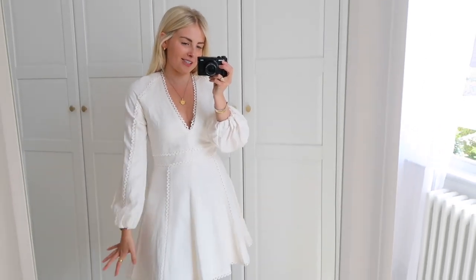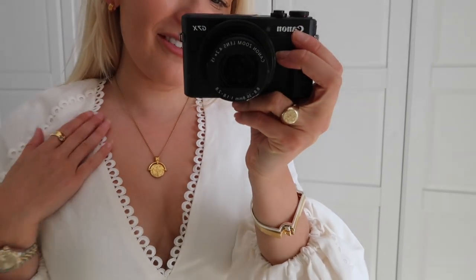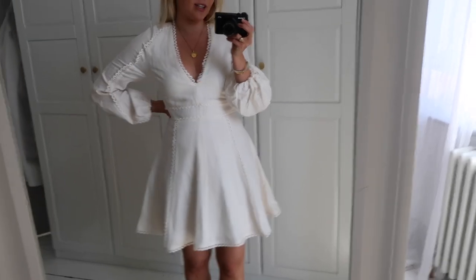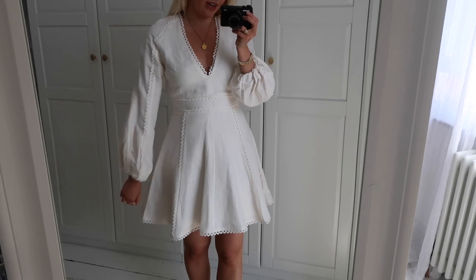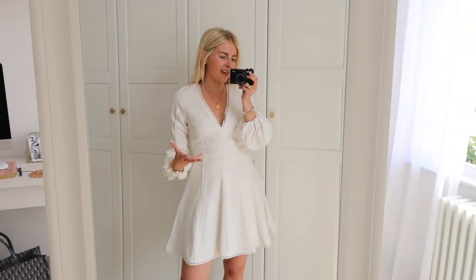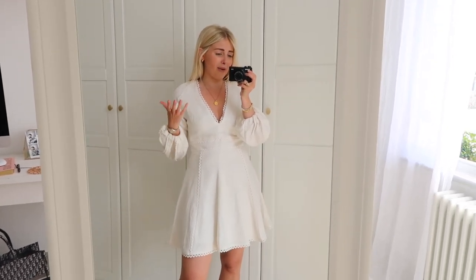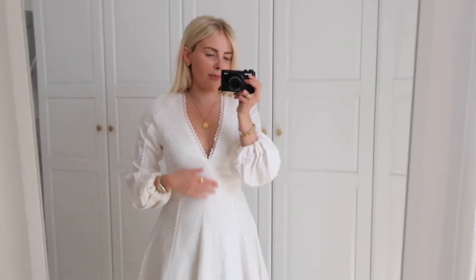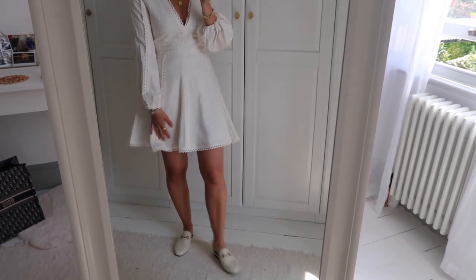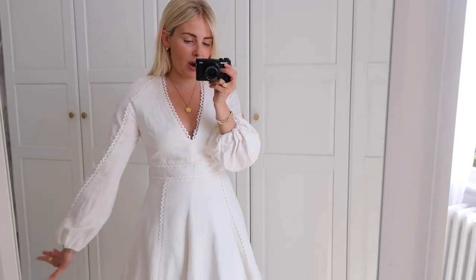This next H&M dress gives me such Zimmermann vibes — it's pretty much a copy. It's got really nice scallop detailing that goes all the way through the dress, through the waist and down into the skirt. It's a skater-style skirt that cinches you in just below the bust and then flares out, with puff sleeves. It's a linen blend so the fabric hangs so beautifully. It was around the £50 mark, but compared to Zimmermann that's not expensive at all. The only thing to note is it's quite low-cut, so wearing a bra is tricky. But it fits really nicely and honestly I think I would have paid over £100 for it — it looks so well made and really good quality.